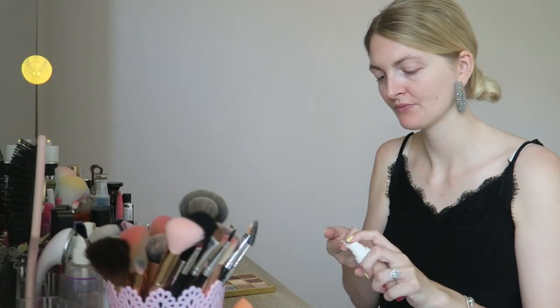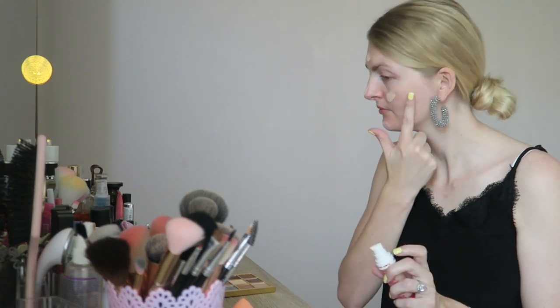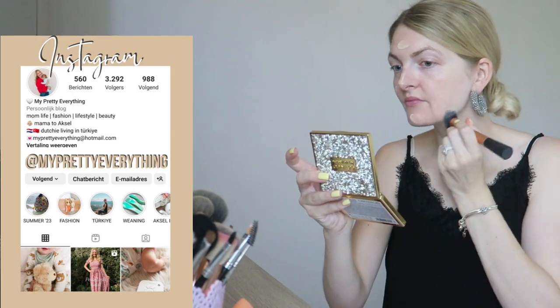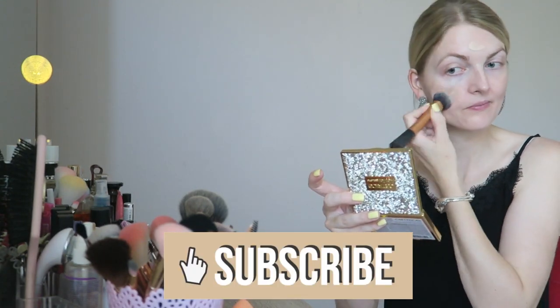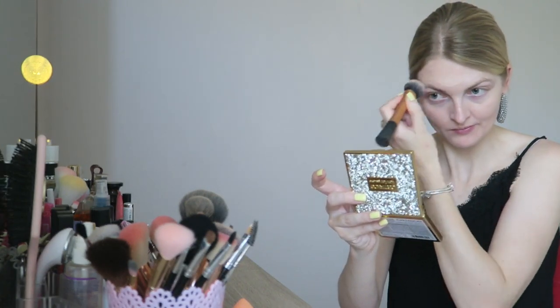I'm starting off with my foundation and this is the Miss Sporty Foundation Perfect Stay in the color ivory. I really like this foundation — it's very buildable, I would say it's a light to medium coverage but you can really build it up nicely. I buffed this in with my Real Techniques Face Expert brush, which is like my all-time favorite foundation brush.